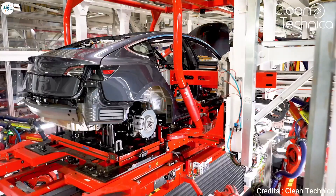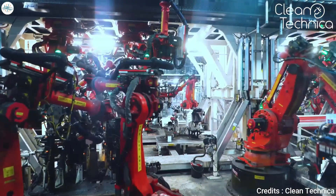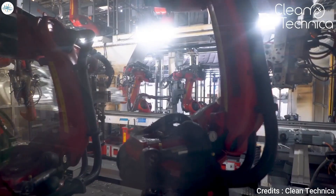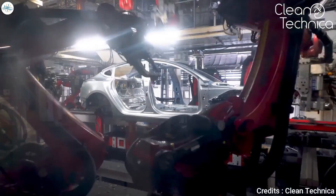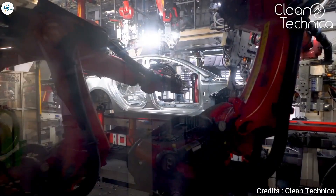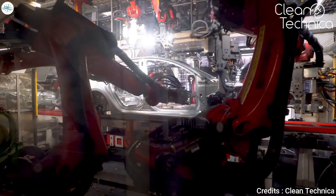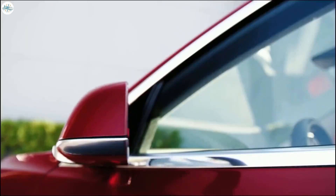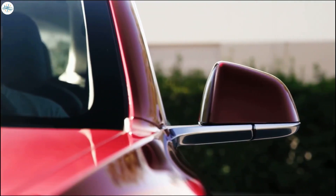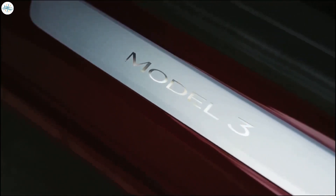Next stop is the body shop, where robots weld them together to form the car's skeleton. 5,000 welds are required for the Model 3, Tesla's first affordable vehicle. The body line is far more automated than those used to make the Model S or the Model X. Unlike those two vehicles, the Model 3 is meant to be manufactured on a mass scale, as it attracts a broader clientele.